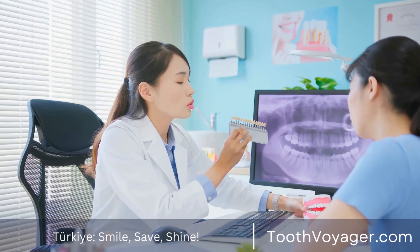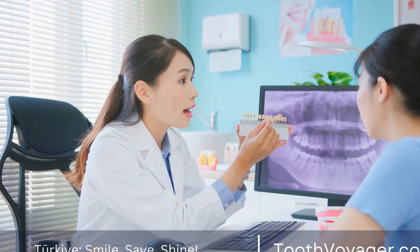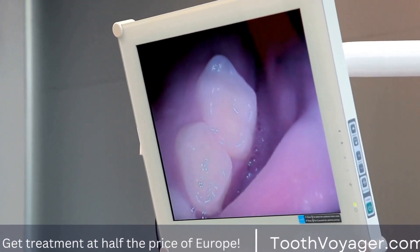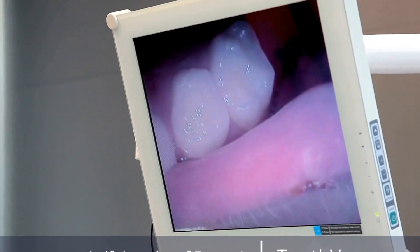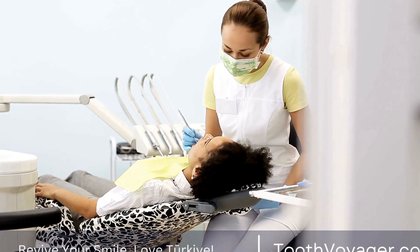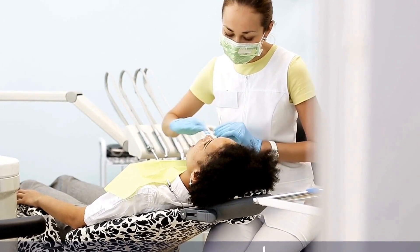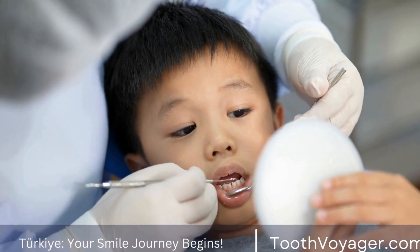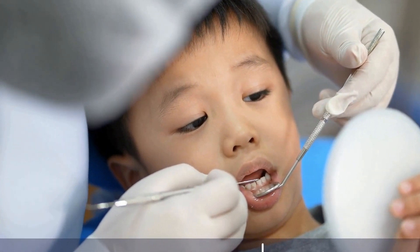Getting dental veneers is a straightforward process that can have a significant impact on the appearance of your smile. By following the steps outlined in this video, you can achieve the smile of your dreams and boost your confidence. If you are considering getting dental veneers, be sure to schedule a consultation with a qualified dentist to discuss your options and create a treatment plan tailored to your needs. With proper care and maintenance, dental veneers can last for many years, allowing you to enjoy a beautiful, radiant smile for years to come.